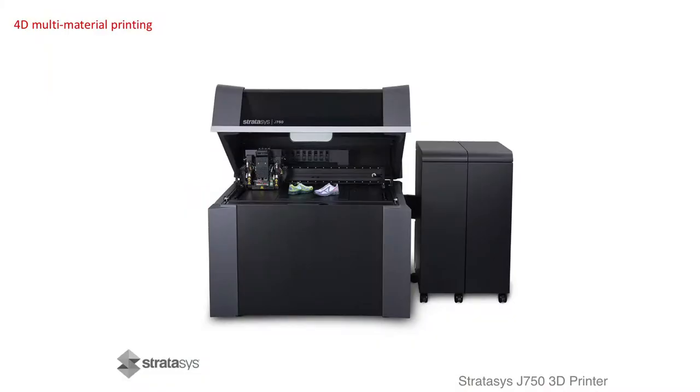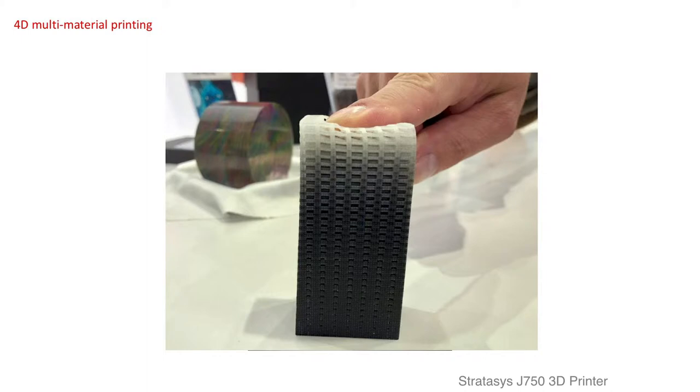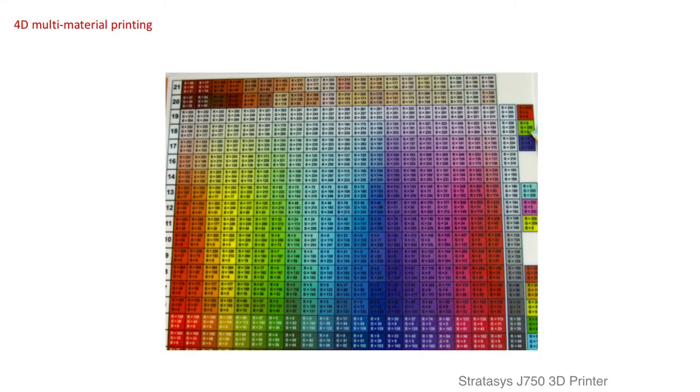Through multi-material printing on our new J750 machine, we explore the design opportunities these new forms of materiality facilitate. Six base materials on our PolyJet machine allow us to digitally mix hard and soft materials to produce a range of flexibilities from soft to stiff. With these materials and color combinations, there are over 360,000 choices of material.